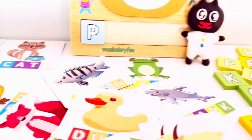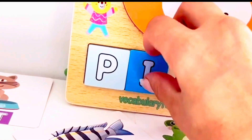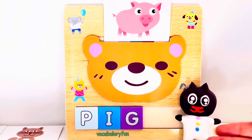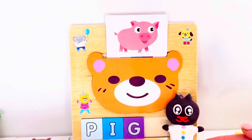Let's put our letters on the wooden board. P, I, and G. Pig, that's correct. What sound does the pig make, Pee Pons? The pig growls. High five, Pee Pons.